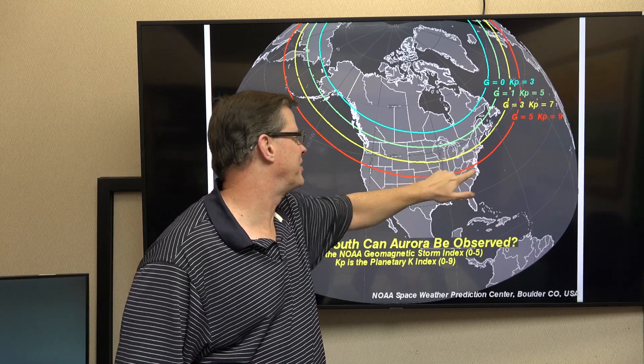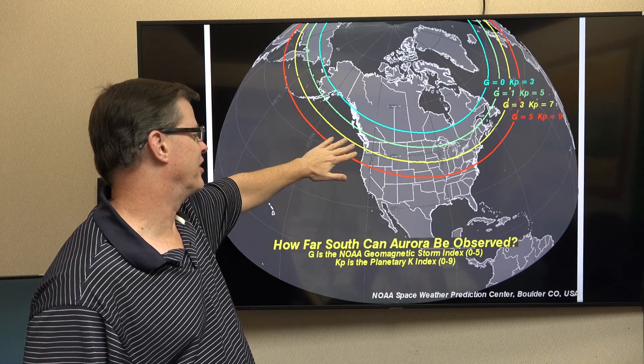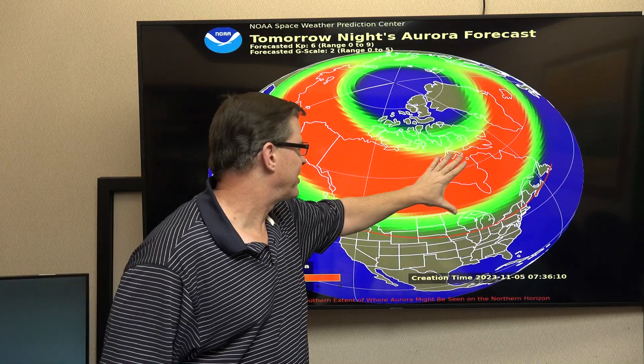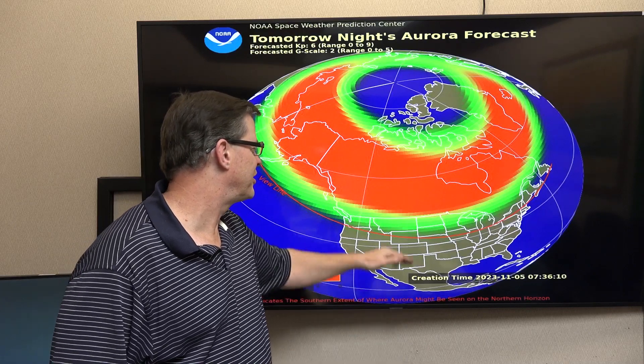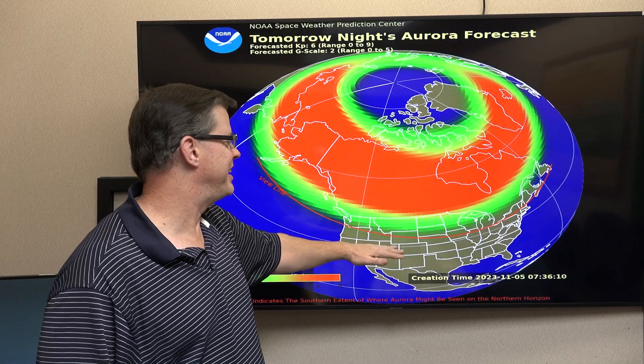Basically anywhere from about Boston over toward Chicago, the northern part of Wyoming, and over toward the Seattle area as well. We're looking for a Kp of 6 — very good chance of seeing that across Canada. The view line right here goes through Wyoming, basically where it can be seen on the northern horizon. This could shift a little bit further north or south — it isn't exact — but I think we have a decent chance of seeing this, sky cover permitting.